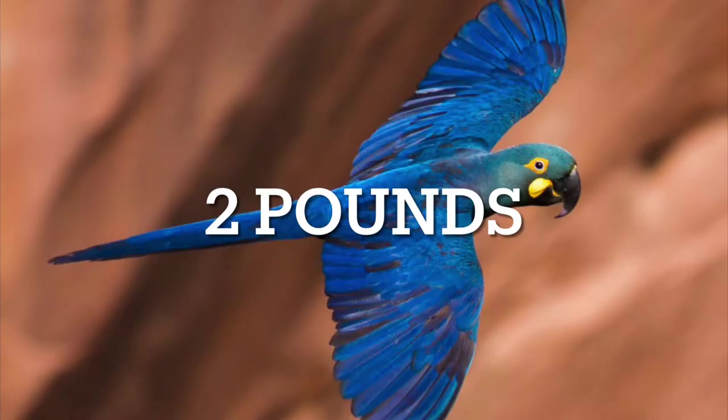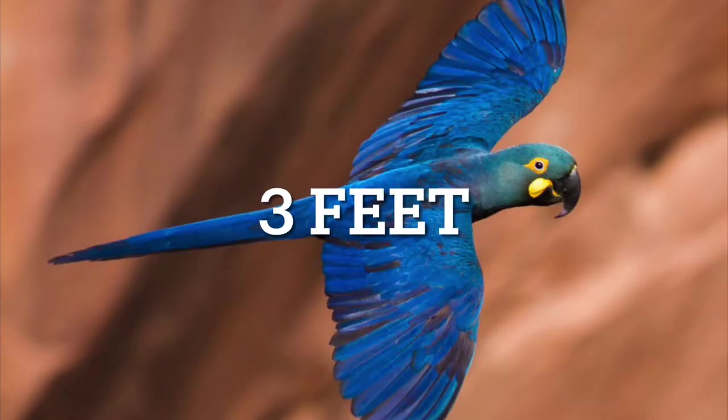They can weigh up to 2 pounds as adults, and they can also grow up to 3 feet as adults.